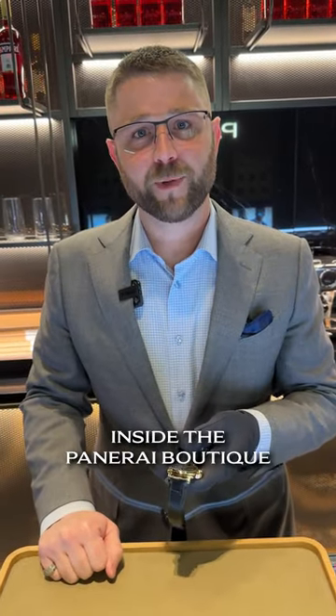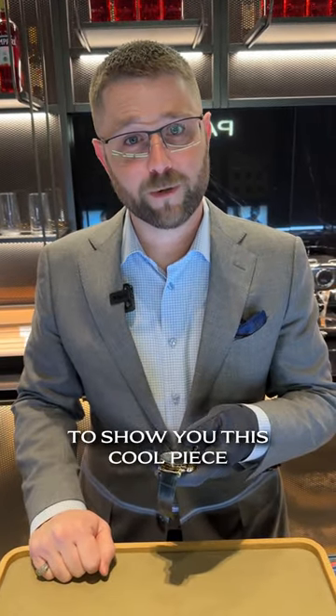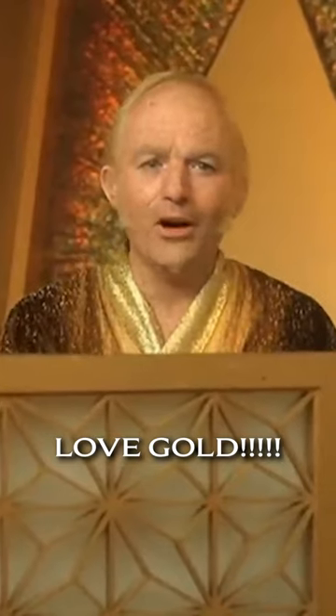Hey guys, Keith here at Oliver Smith Jeweler inside the Panerai Boutique, and I just wanted to show you this cool piece, because if you are anything like me, then you love gold!